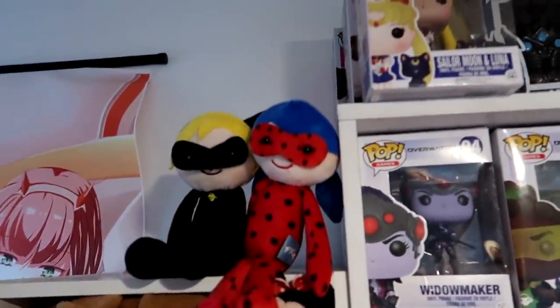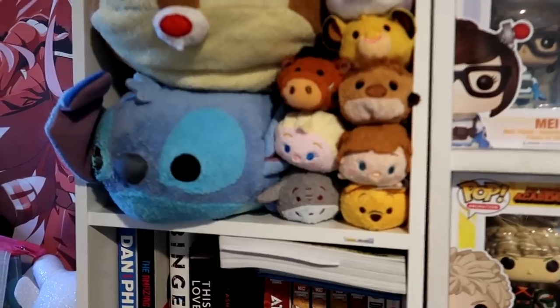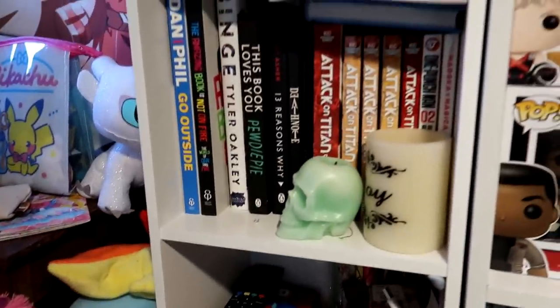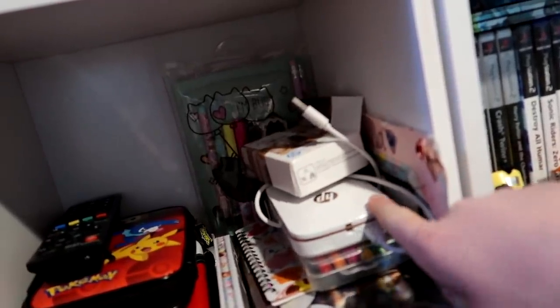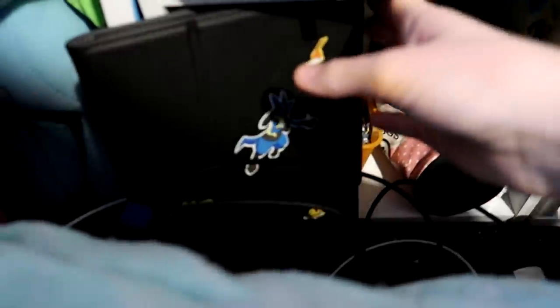I got these cute little Miraculous Ladybug plushies — Cat Noir and Ladybug. I got some Sim Sims here that I used to collect. Some books that I don't read at all — I don't even know why I have any of these YouTuber books because I don't even watch them or read them. Apart from PewDiePie. I got my 3DS, a Sprocket here — which is pretty cool, you can print pictures from your phone. And just art stuff. My iPad's here which I use for sketching a lot.